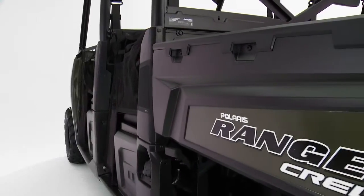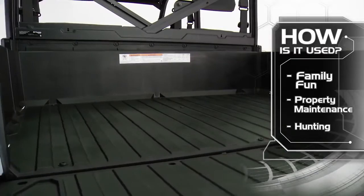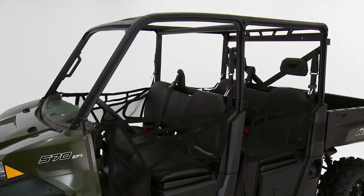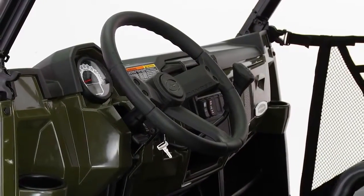Plus, many customers choose to use their full-size Ranger Crew for family fun around their property, as well as maintenance and hunting. The industry-exclusive ProFit Cab allows you to easily accessorize your vehicle in a matter of minutes to suit your riding or work demands.